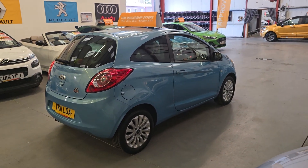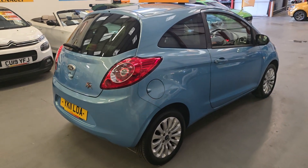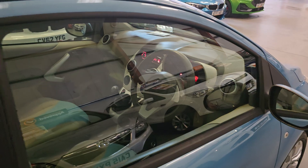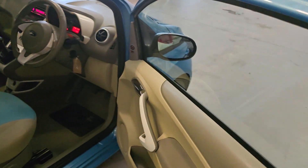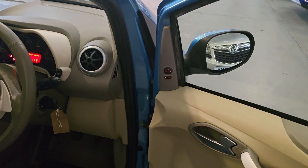At £2,995, with warranty and finance as well if needed. Now as you can see, all the way up the passenger side and the driver side is immaculate. Going then onto the inner side, got the electric mirrors there as well.